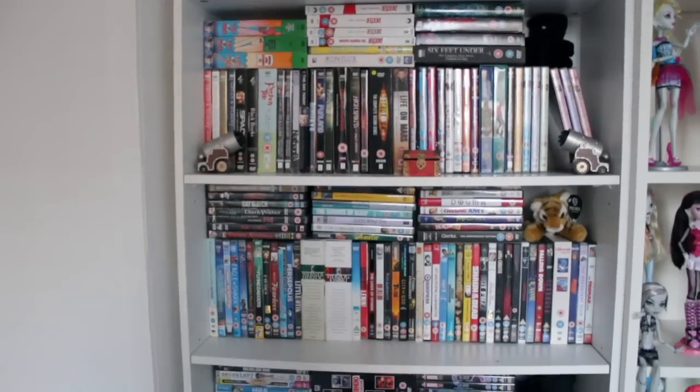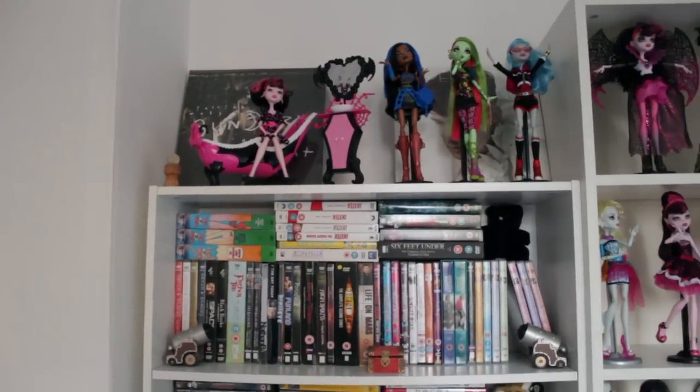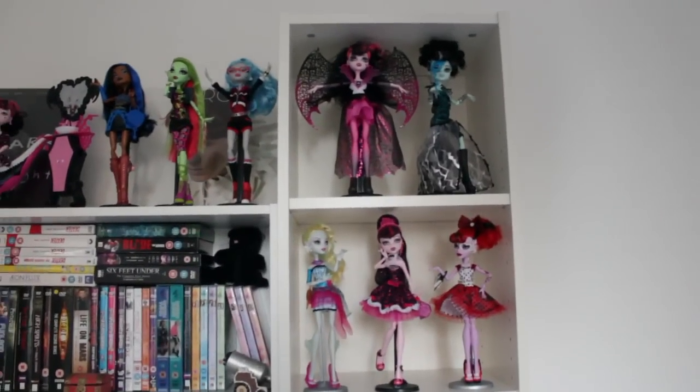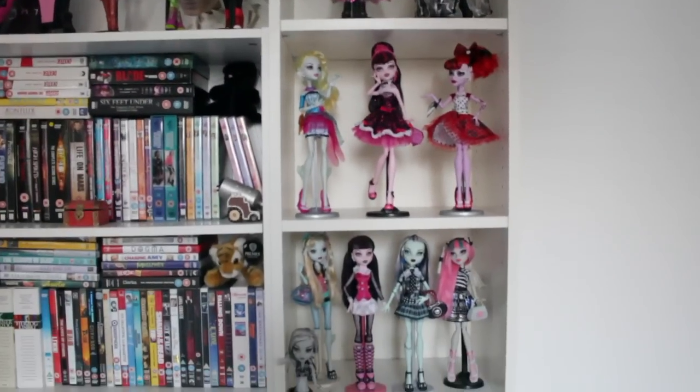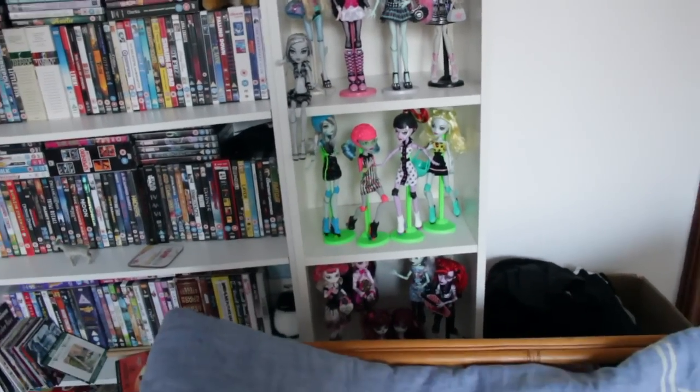We have our DVD collection and some of my doll collection. And then the doll collection kind of carries on next to the DVD collection. Oh dear god, I have an obsession.